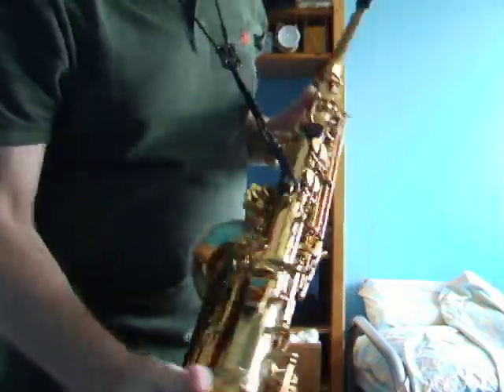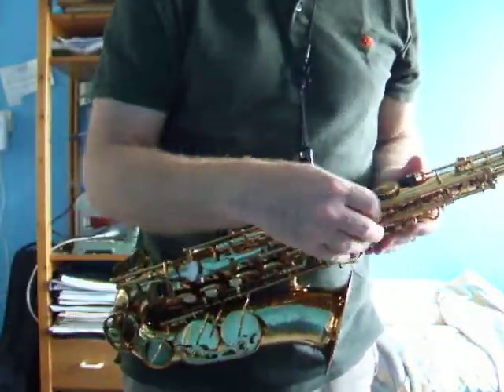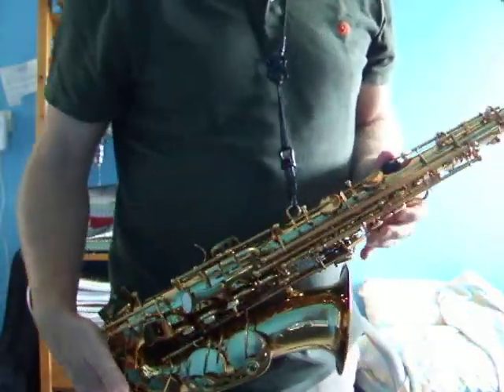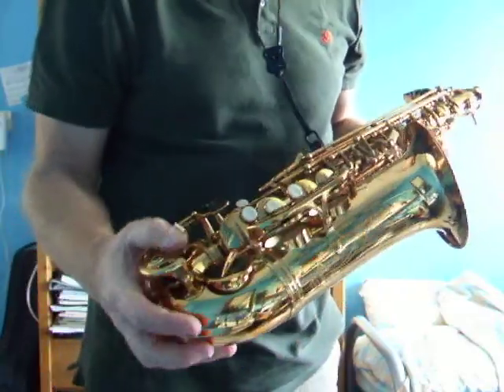It's a beautiful saxophone. High quality, no play in the mechanism. There are special screws here to adjust the mechanism — it's quite professional.